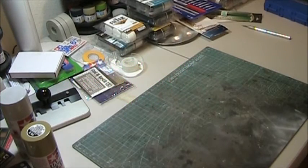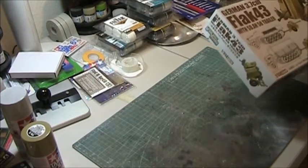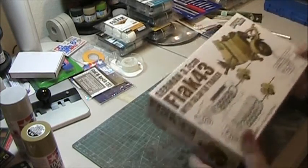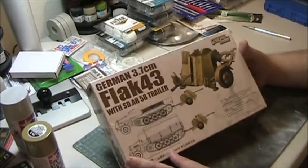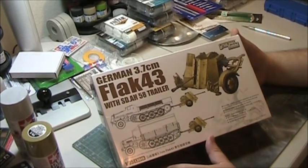Good evening everybody. Welcome back for another edition of What's in the Box. This evening we're going to be looking at something a little different for me — I have not done one of these kits yet. What we're going to be looking at tonight is the Great Wall Hobby parent company, Lion Roar, for those of you who know they make the accessories.